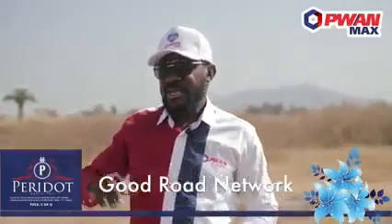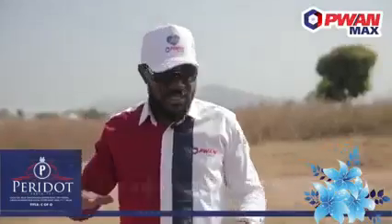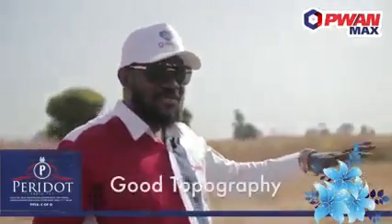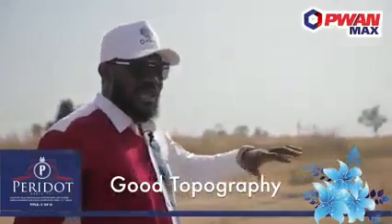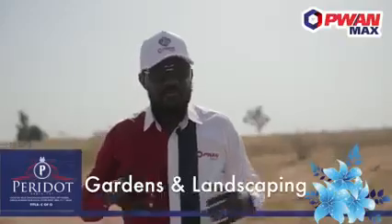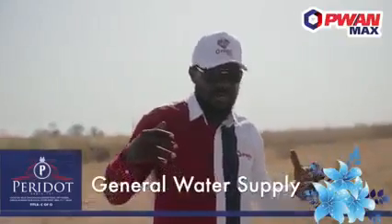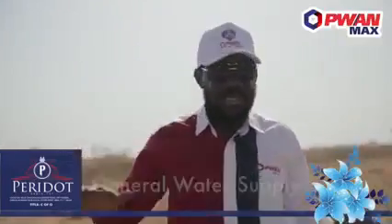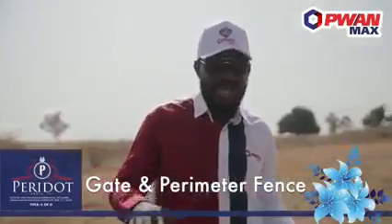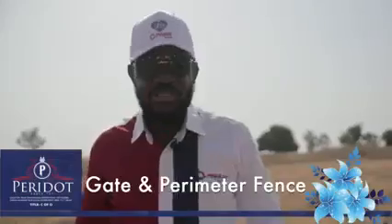Some of the features this estate has to offer include a good road network, and along with that, a good drainage system planned out in this place. The topography of this place is very good, so we have good landscaping. We also have a general water supply, and this place is going to be gated and fenced, which makes it secured. Those are the amazing features you're going to have on this estate.